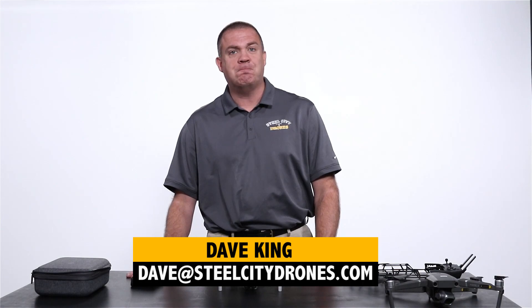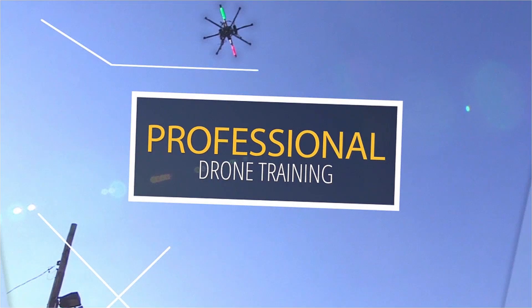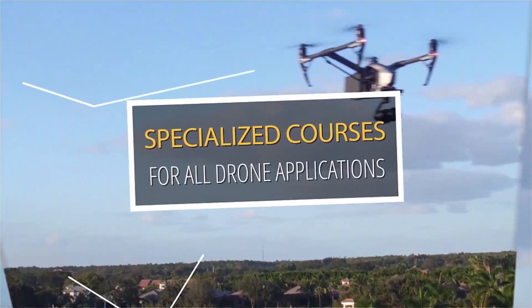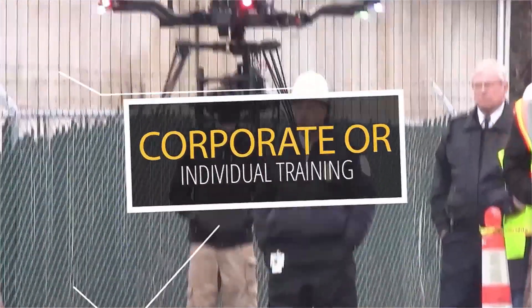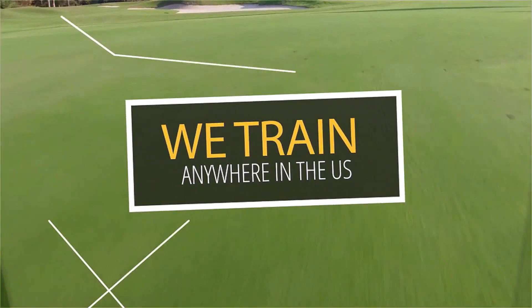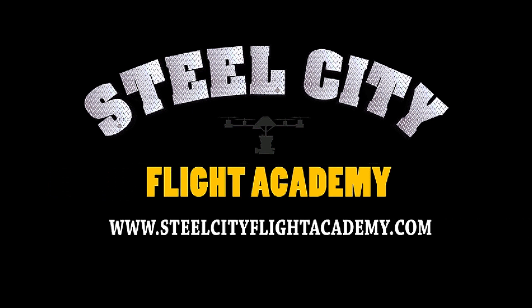As always, if you have any questions please feel free to reach out to us. If you like this video and want to see more free videos in the future, please subscribe to our YouTube channel. If you're interested in free lessons on how to fly drones, discounts on drone equipment, discounts on insurance, or access to our exclusive drone video library, check out our website at steelcityflightacademy.com.